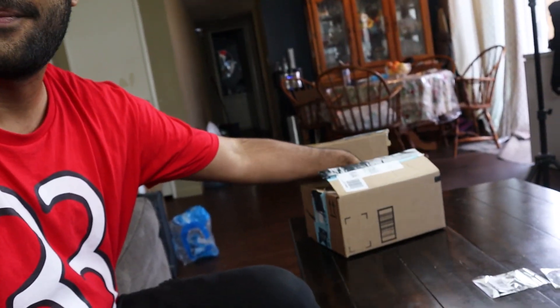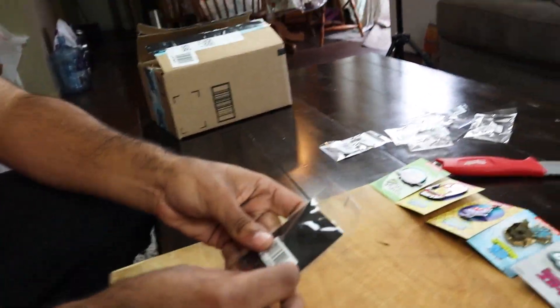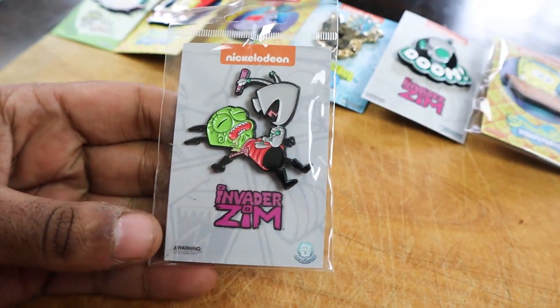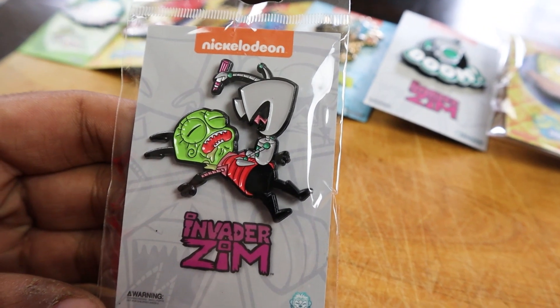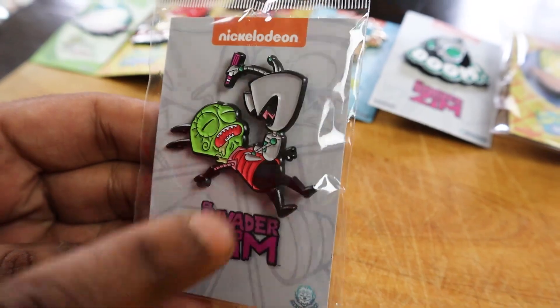I'm going to go Spongebob again. I'm going to guess Fairly Odd Parents. Oh we got a black board - I think that has to be Zim from what we know so far. Let's see. We have Gur on the episode where he's drawing on Zim's face. He made him look like a fat kid - he drew a mustache and everything. That is perfect. Gur with Zim - Invader Zim. It might as well be called Invader Gur.